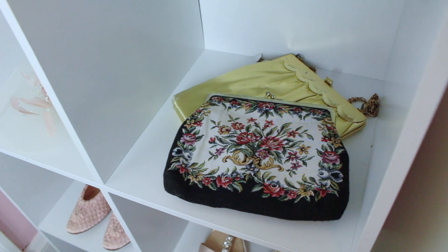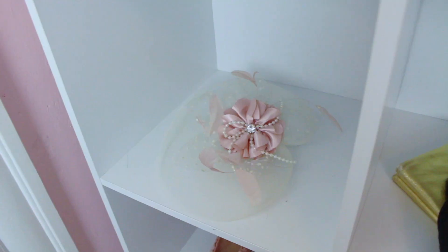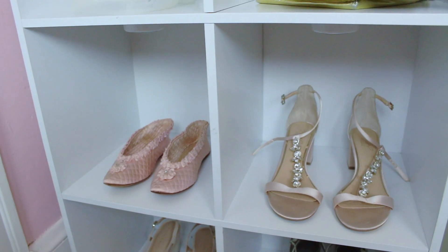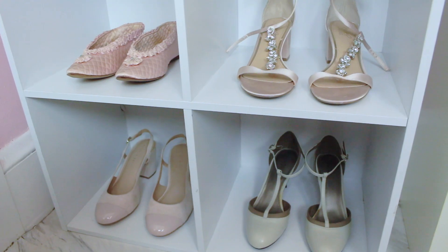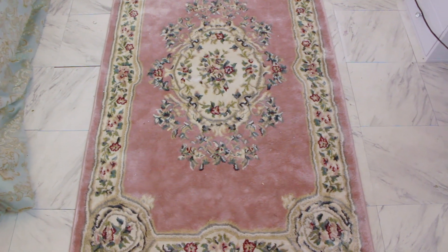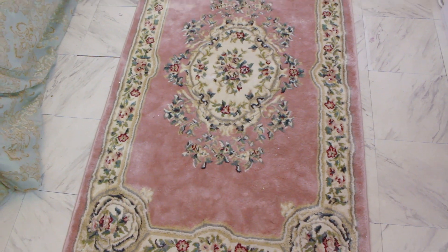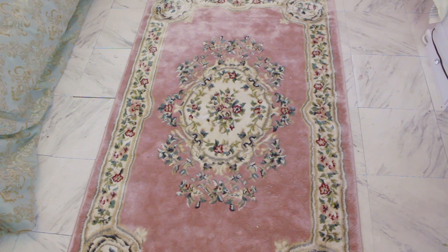Over here I have some vintage purses — obviously I had to put the gold one in there, as well as a floral purse. I have a little floral, pearl, and feather hair accessory, like a little hat. Down here I have some vintage shoes, and then the rest of my shoes — I didn't really have many vintage ones to choose from. I also added this Juliette rug from Macy's that I got on sale for about $100. It adds to the whole royal theme — I love the floral print and the shade of pink; it's so gorgeous.